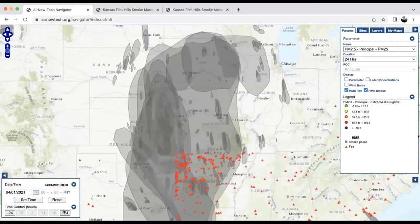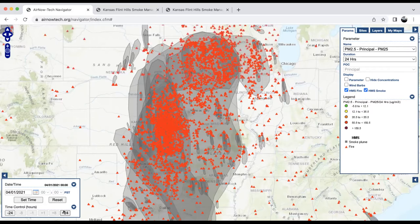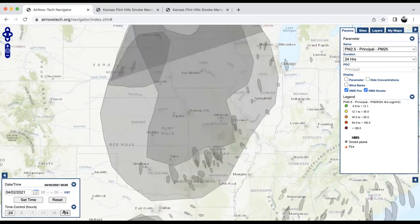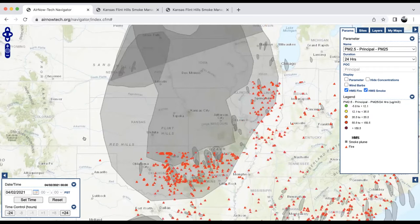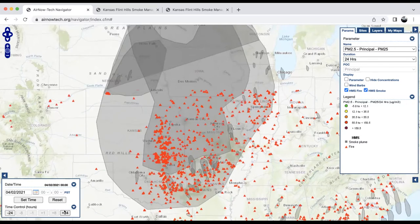Now we're looking at transport into Nebraska as well as Iowa. Again, hundreds if not thousands of individual burns leading to this aggregate effect of smoke buildup throughout the region. Continuing ahead into April 2nd — continued burning, continued smoke production, and continued smoke transport into areas even farther away from the Flint Hills. So these impacts can be felt hundreds, even a thousand miles away.